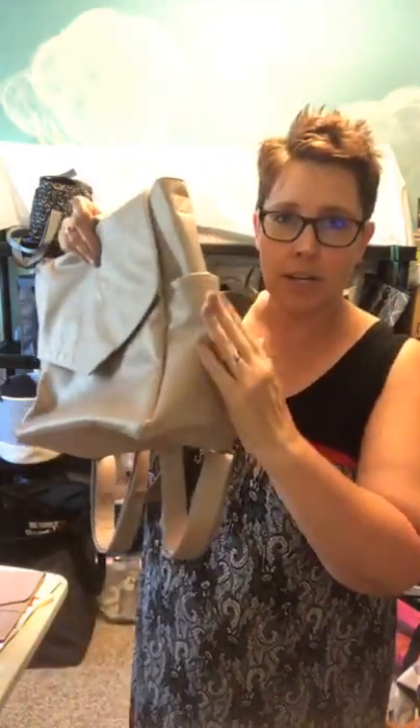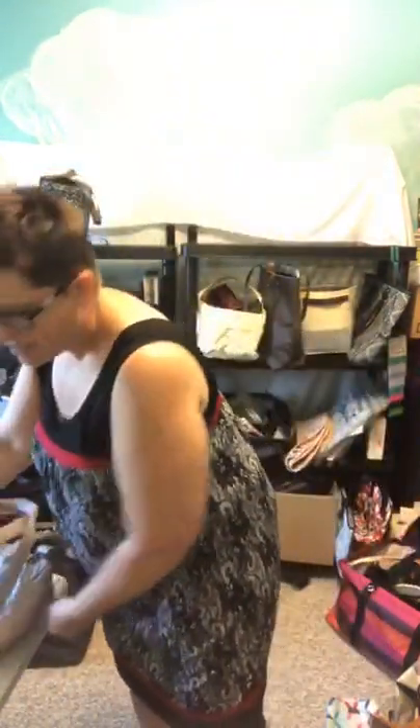We also have a Mystery Bundle for $38. When I ordered one, I got a purse in it that was a $92 purse — so you just never know what you're going to get with a mystery bundle!